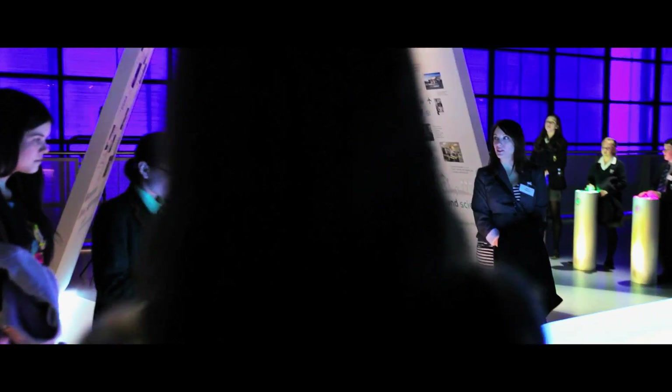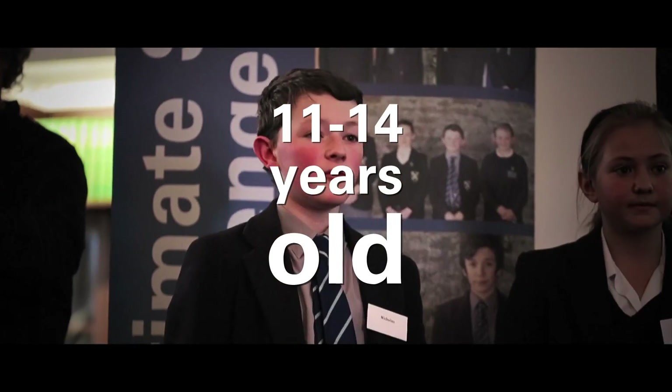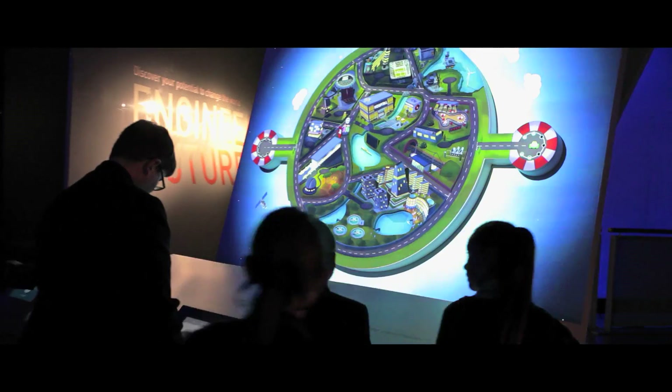Welcome to the Ultimate STEM Challenge. We are inviting UK students aged 11 to 14 to take part. There are fantastic prizes to be won, including a day at the Science Museum, £500 for your school, and lots of Science Museum goodies.